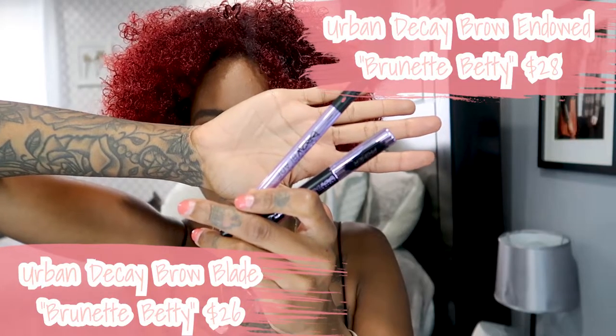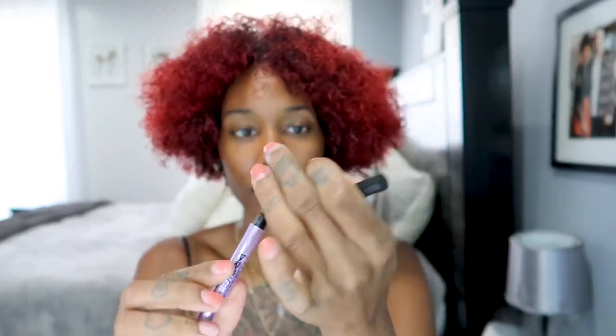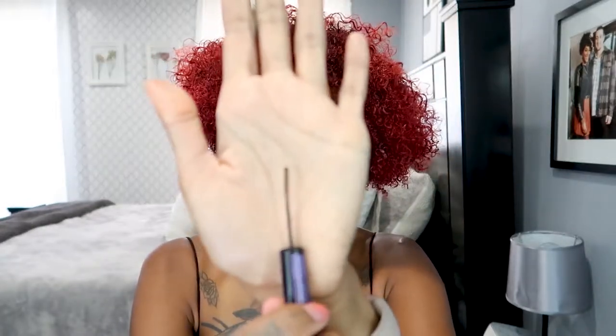You guys already know I start off with my brows - and honestly I'm not even gonna use that many products, you guys are gonna be amazed at how few I use in this video, probably like 10. So we're gonna start with our brows first. I'm still using my Urban Decay Brow Blade and I also have the Urban Decay Brow Endowed in the color Brunette Betty. This product has an ink stain on one end like a marker, and then a pencil on the other side, and then there's a gel with a really tiny little brush.